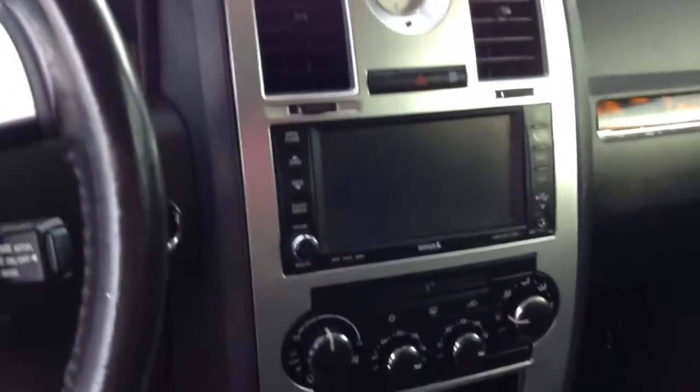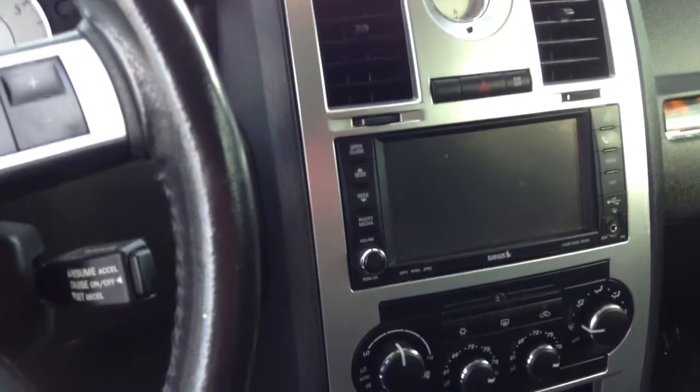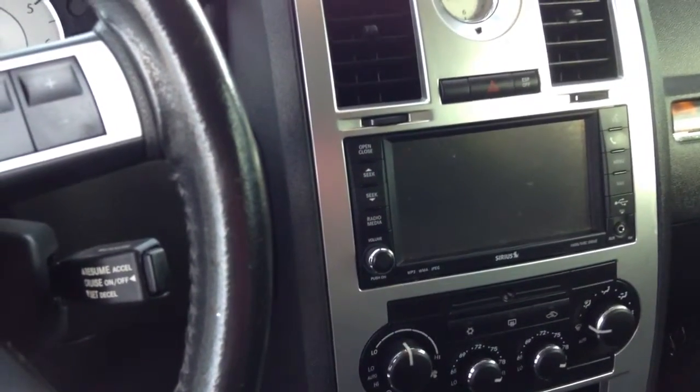Hey John, this is Eric from Chomp Automotive, just giving you a quick video of the Chrysler 300 so you can check it out as much as possible before you make a trip down here. I wanted to show you the inside because it does come standard with navigation. Obviously, I'm sure you know about the 5.7 liter 8-cylinder Hemi inside of it.